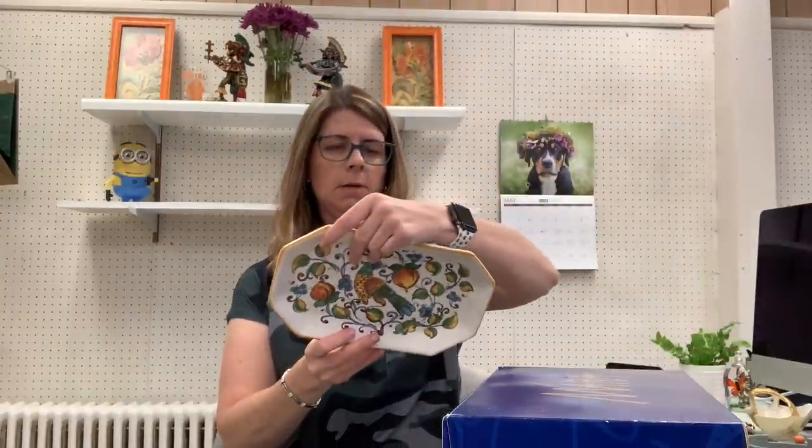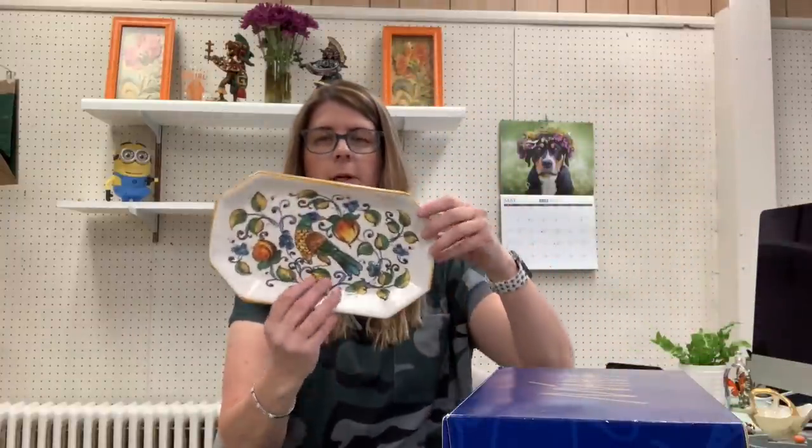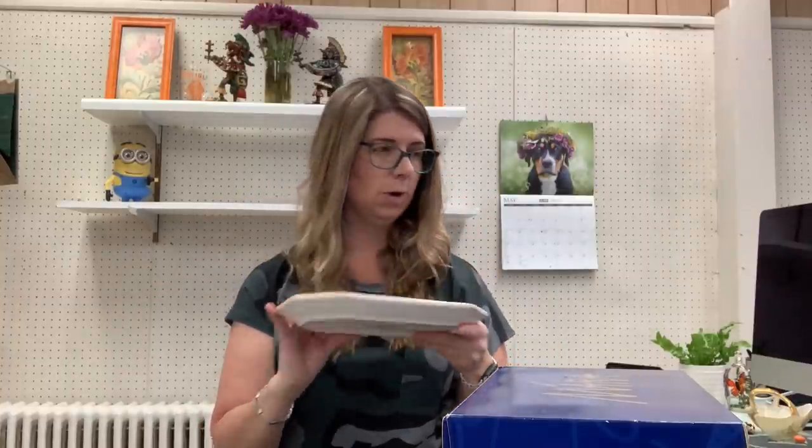I got a little Deruta platter from Italy — not really sure how much it's going to bring. I paid $3 for it. In the beginning, one of my first stops, I believe I got this Waterford crystal clock. They don't tend to do really well, but I got it for $3, so we'll see. It looks like it needs a new battery.